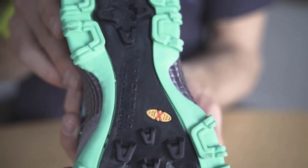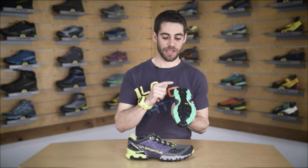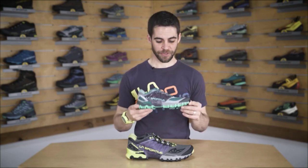The slip-on construction offers a sock-like fit without any pressure points. Plus, with the Frixion XT V-Groove 2 outsole and the impact brake system, you can expect excellent grip and reduced impact.